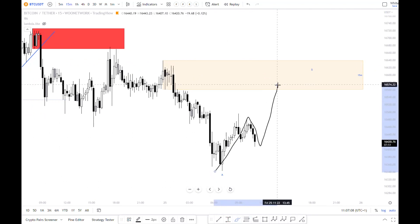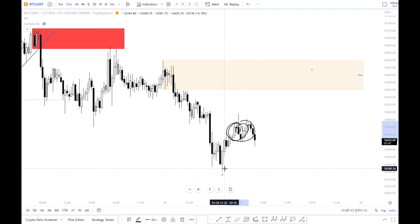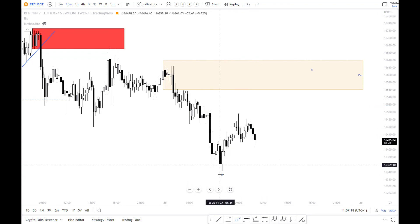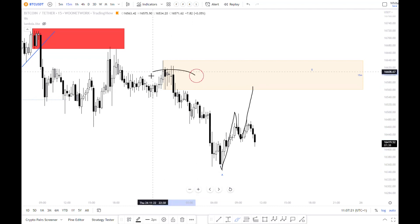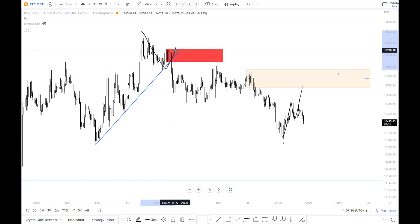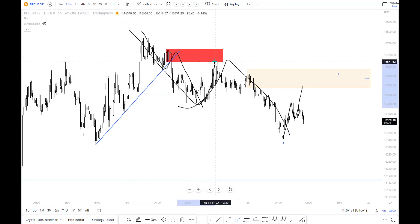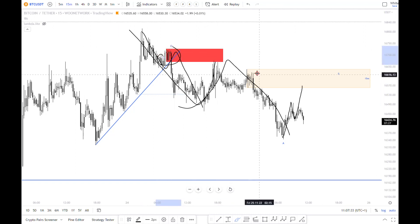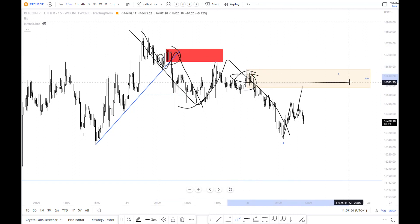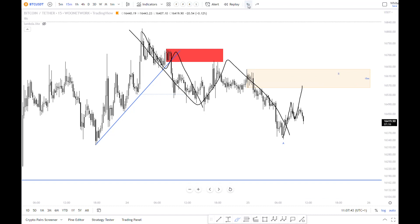A move like this — that was what I was looking for when we were over here — to have this ABC move into this supply zone. And look what happened yesterday: we had this move, this ABC, this ABC. It tapped perfectly back into that supply zone. So I'm now hoping for a move into this supply zone here and then that move lower towards 16,000.